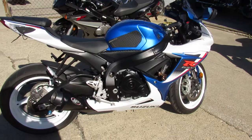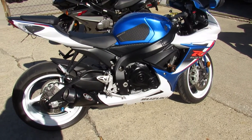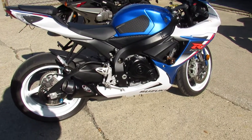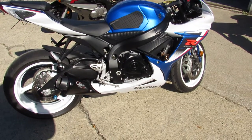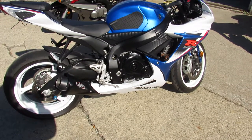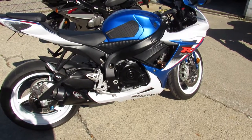Buy this one with confidence — $89.99 a month for this 2013 GSXR 600 with just over 3,000 miles. Give us a call today and you can ride today. ApprovalPowerSports.com.